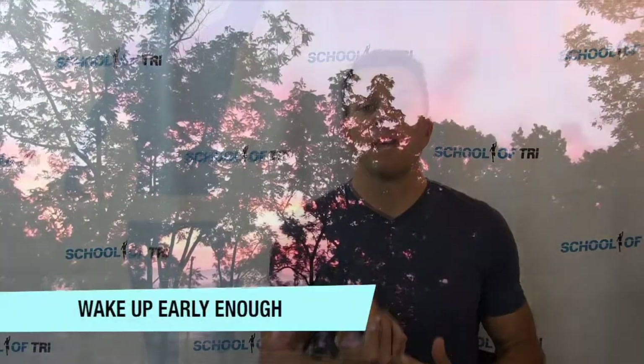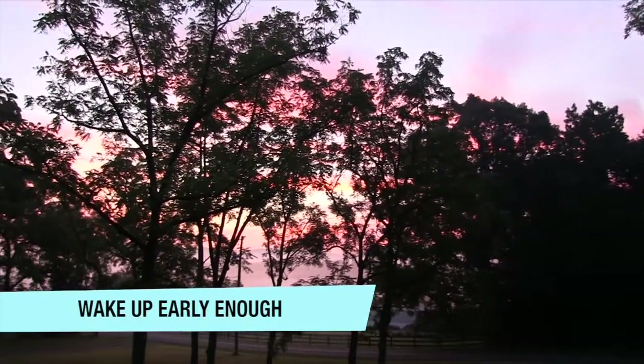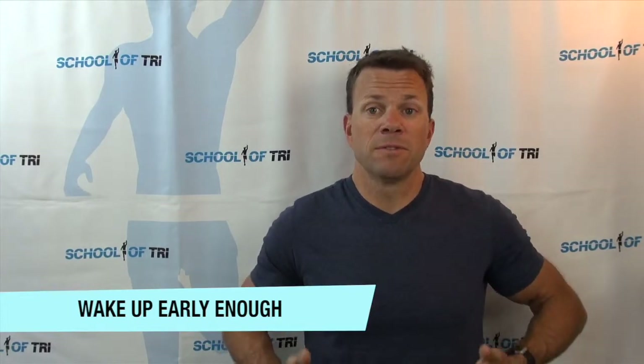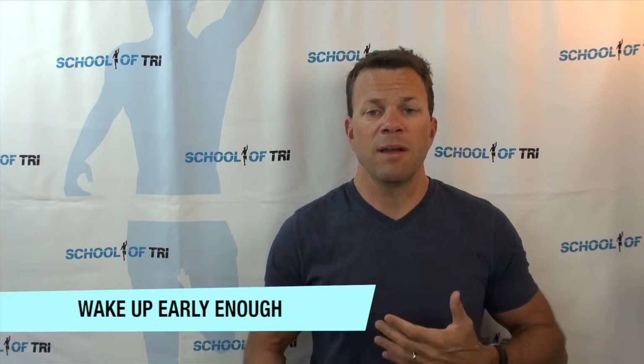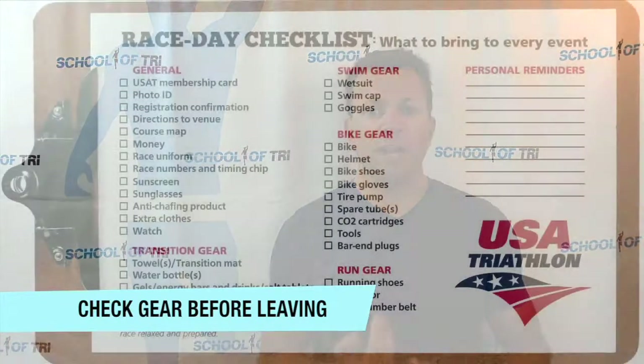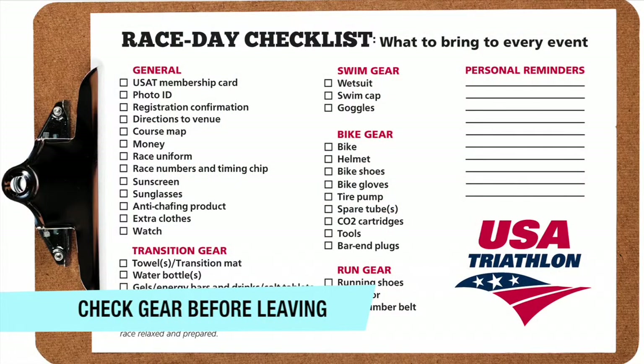Let's start with waking up. Make sure you wake up early enough to have time to do everything you need to do. You'll want to eat and give your food time to digest — generally two to three hours is a good time frame. If you're traveling to the race site that morning, check all your gear before you get in your car.